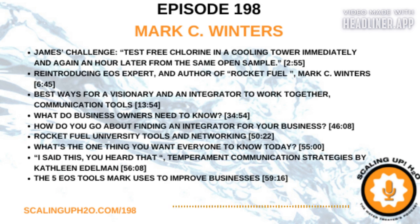How many purchase orders do you need to write in order to get everything you need for your field test kit? With Aquaphoenix, that is just one call, one purchase order, one shipment, and you can have everything you need from all the different manufacturers. Give the fine folks at Aquaphoenix a call today or visit them at scalinguph2o.com/APS.